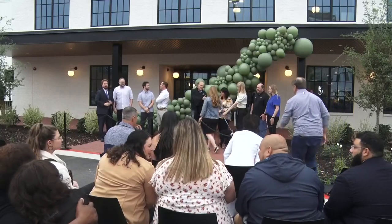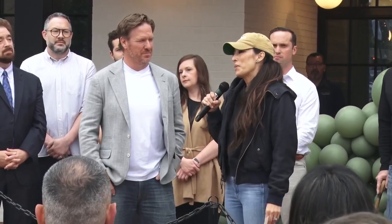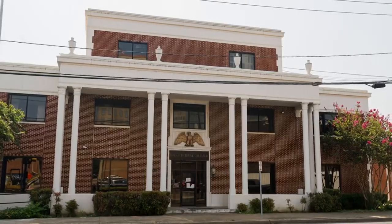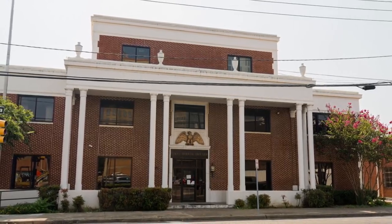With a touch of Waco history in every room. As we started to think about the design of this new space for Magnolia, how do we retell that story that was already told so well? How do we honor the history of the Trib here with now the work that we're doing here at Magnolia?